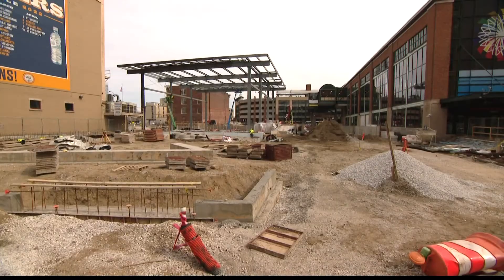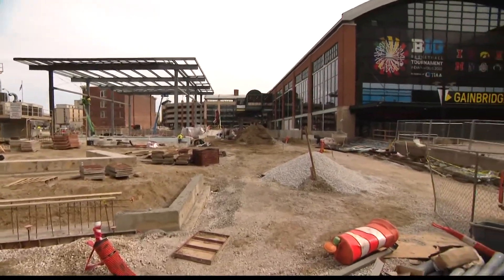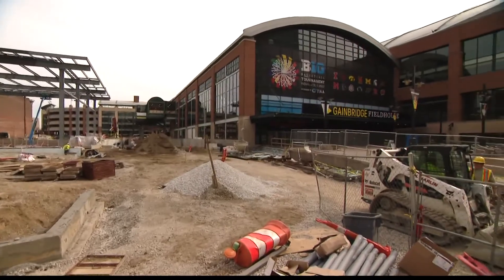Today we got our first look at plans for a plaza right next door to Gainbridge Fieldhouse downtown. Construction on this is already underway. The plaza will be interactive and have areas for the entire community.